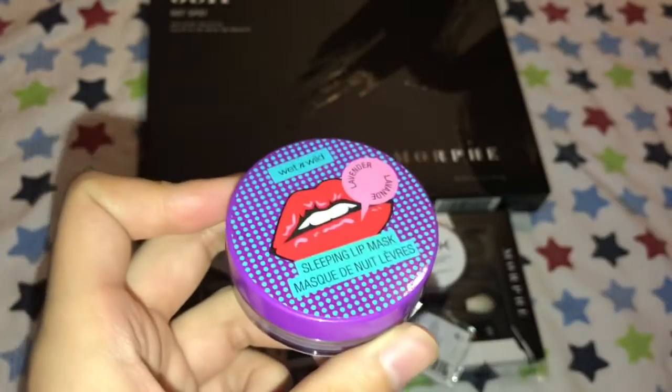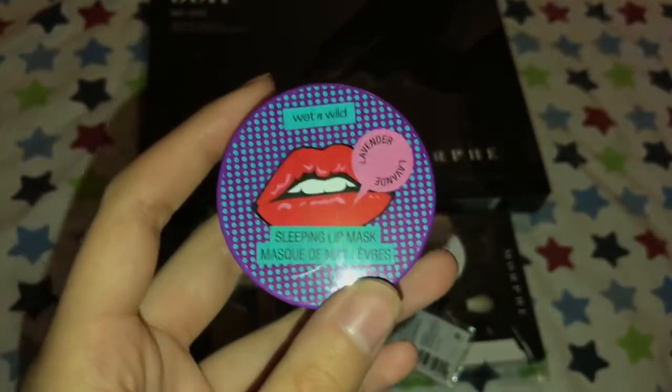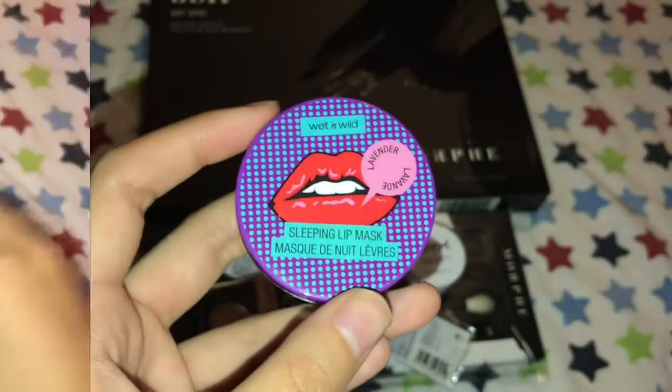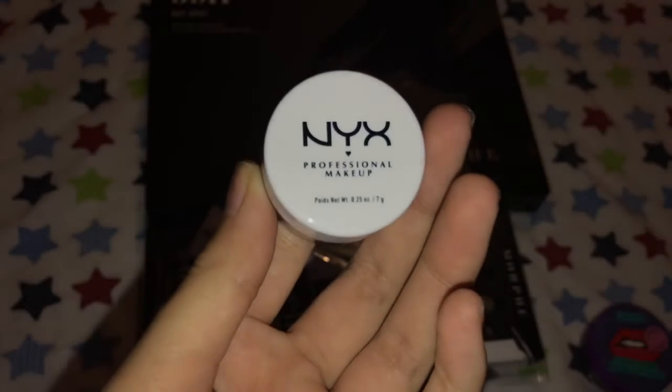I'm still gonna test it out. I want to see if it compares to my Bite Beauty Nighttime Therapy Mask — the one that comes in a jar. Stay tuned for that. Next I got the NYX Professional Makeup night primer.